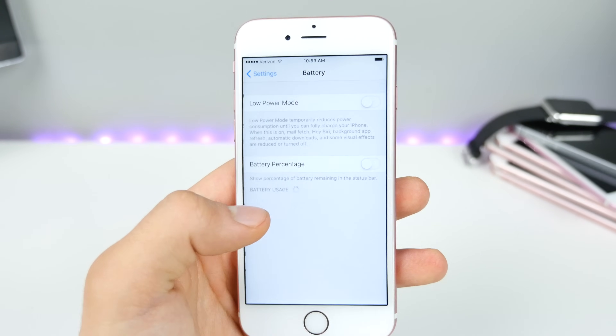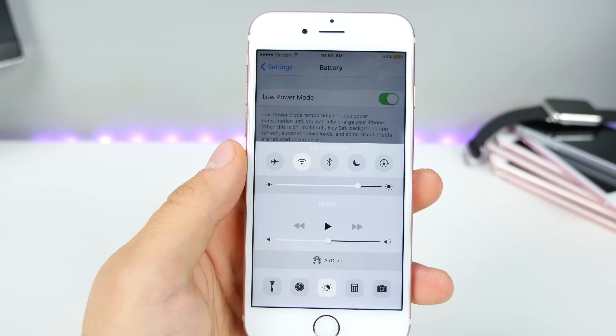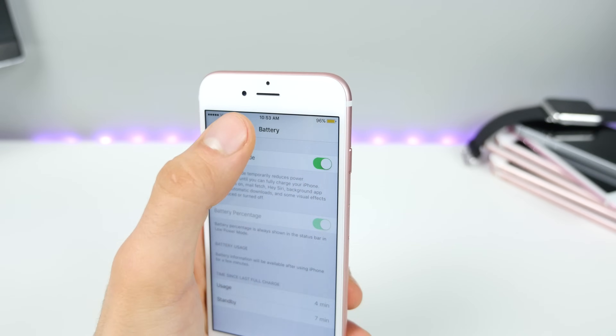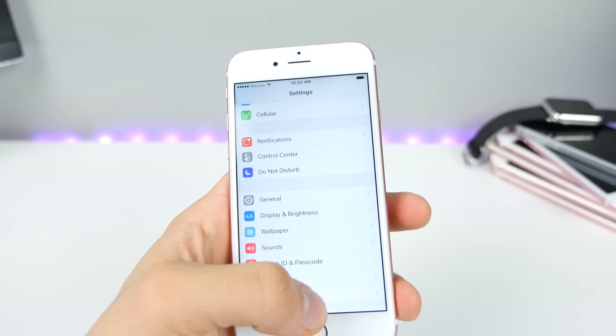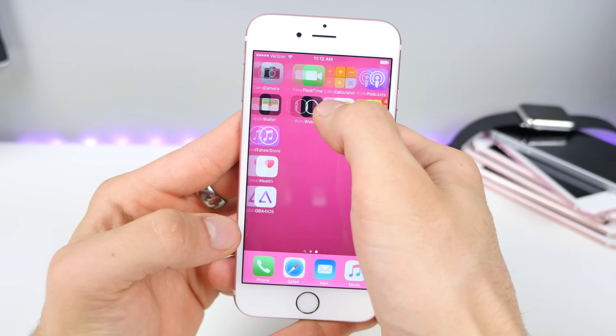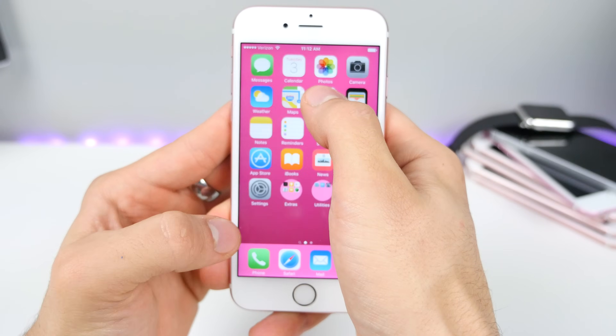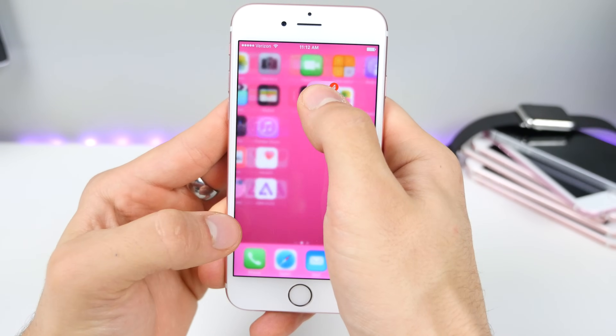The whole deal with 9.3.2 was the ability to enable both of these at the same time — that's still here. I just want to run through some bug fixes real quick. The first thing I want to check is if the respring bug still works — basically respringing your device using a 3D touch glitch.